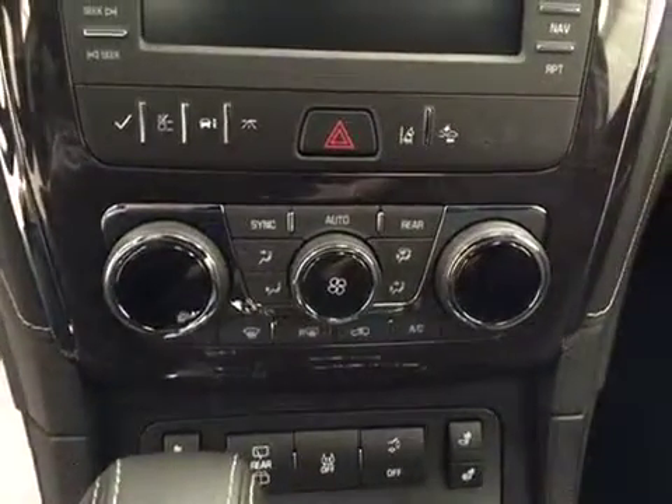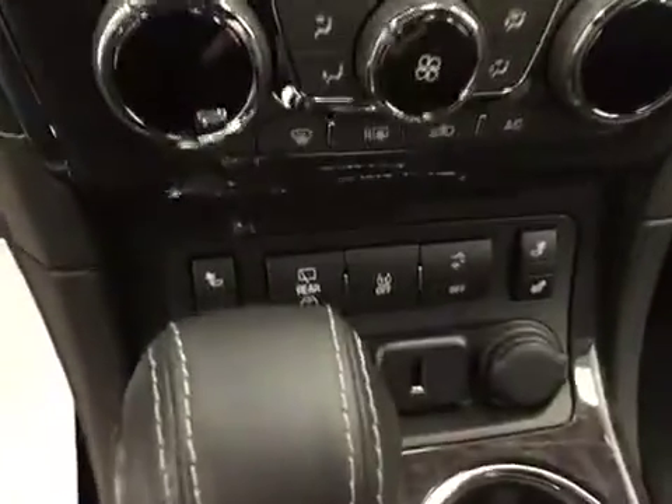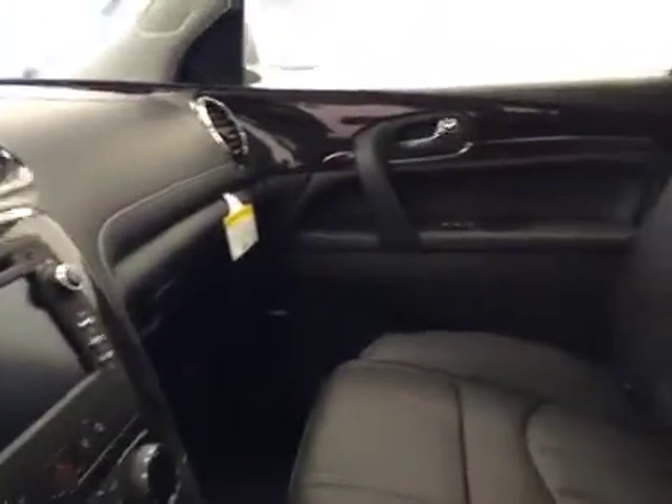We also have dual and rear electronic climate control, also featuring heated front seats. This unit also features OnStar along with 4G LTE Wi-Fi, garage door openers, and our interior color is ebony.